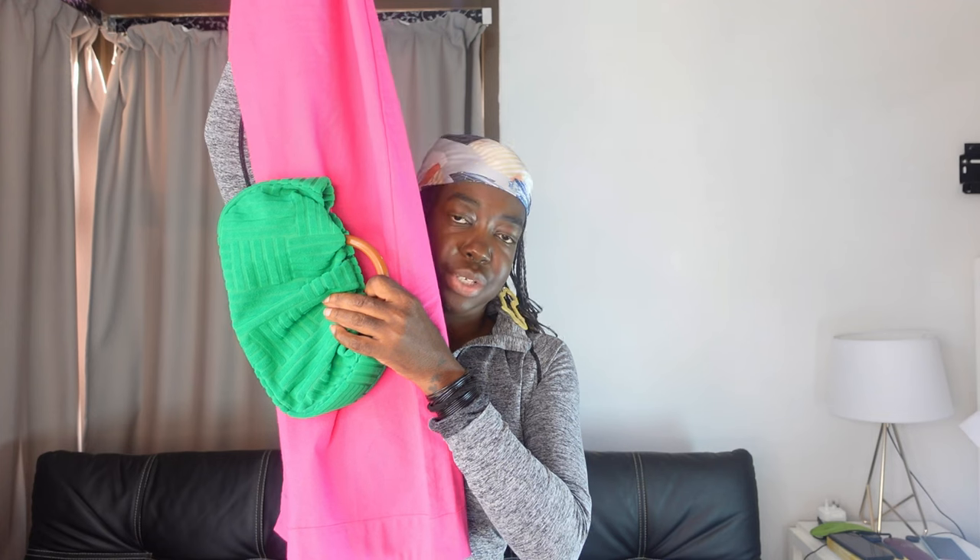Obviously you know by now pink and green go so well together — they gel so nicely. This is the skirt I'm going to wear with the handbag — as you can see, the colors pop nicely.